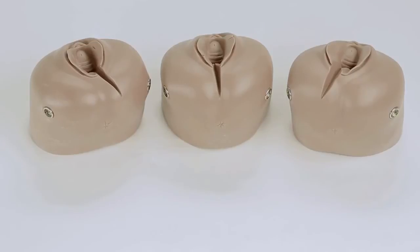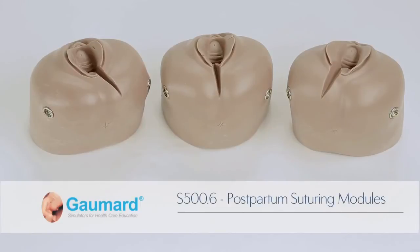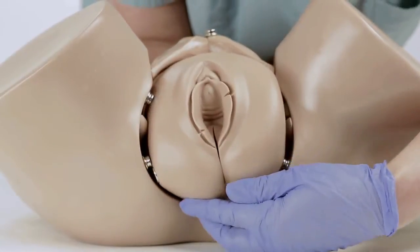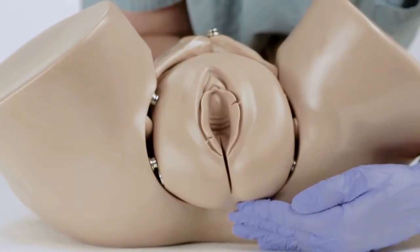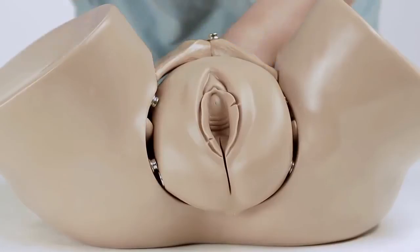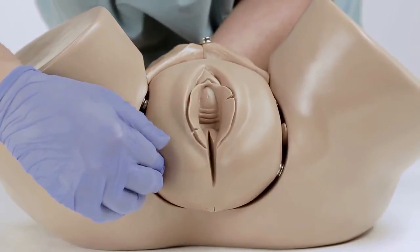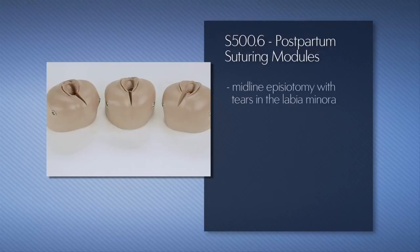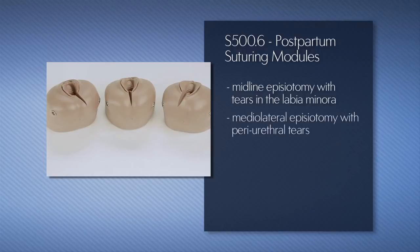The optional S500.6 trainer package includes three postpartum suturing modules. The soft episiotomy inserts permit providers to practice suturing techniques using standard 00 or 000 chromic sutures. The package includes one module with midline episiotomy with tears in the labia minora, one module with a medial lateral episiotomy with periurethral tears, and one module with a standard medial lateral episiotomy.